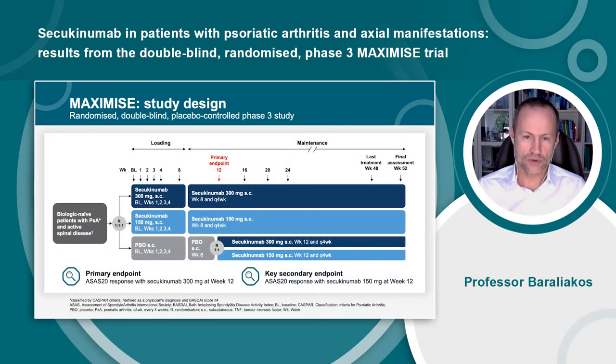Eligible patients were randomized to receive subcutaneous secukinumab 300 or 150mg or placebo at baseline and at weeks 1, 2, and 3, followed every 4 weeks starting at week 4. Patients receiving placebo were re-randomized to secukinumab 300 or 150mg. The primary endpoint was an ASAS20 response rate with secukinumab 300mg at week 12, and the key secondary endpoint was an ASAS20 response rate with secukinumab 150mg at week 12.